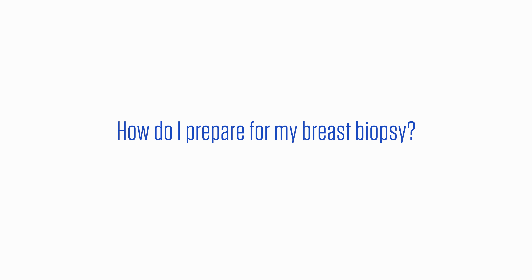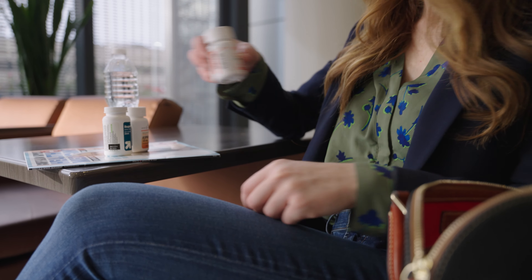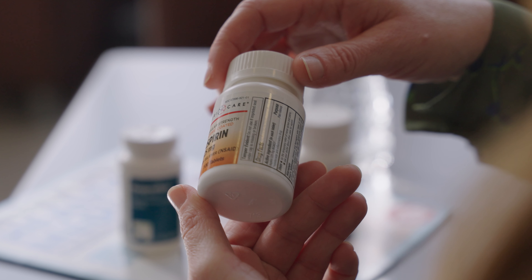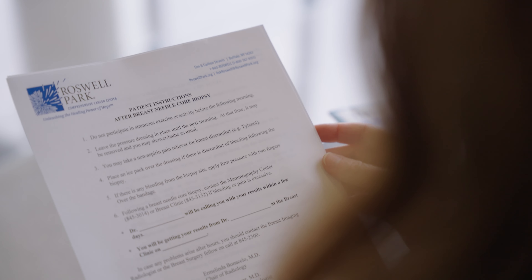How do I prepare for my breast biopsy? We encourage you to eat a light meal before coming in for your appointment — you don't need to fast. If you take blood thinners or aspirin, you may be asked to not take them for a period of time prior to your biopsy to reduce the risk of bruising and bleeding. However, many biopsy procedures can be safely performed with patients taking aspirin and blood thinners. If you were not given specific instructions when you scheduled your biopsy appointment, please call the Breast Imaging Center at 716-845-3014 to clarify.